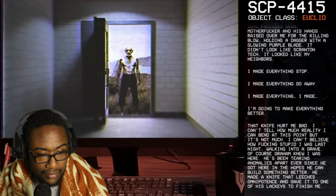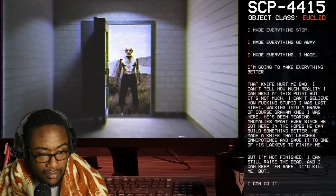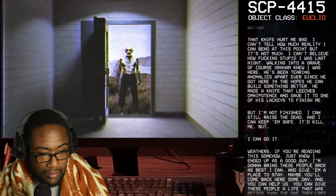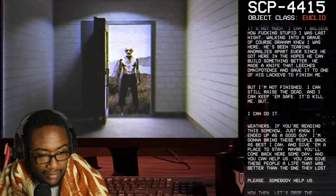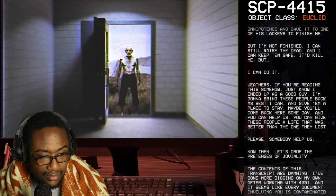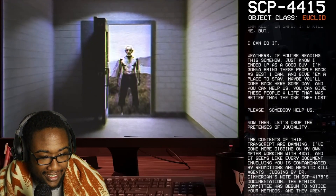I'm going to make everything better. That knife hurt me bad — I can't tell how much reality I can bend at this point, but it's not much. I can't believe how stupid I was last night, walking into a grave. Of course Graham knew I was here. He's been tearing anomalies apart ever since he got here, hoping to build something better. He made a knife that leeches omnipotence and gave it to one of his lackeys to finish me. But I'm not finished. I can still raise the dead and I can keep them safe — it'd kill me, but I can do it. Weathers, if you're reading this somehow, just know I ended up as a good guy. I'm gonna bring these people back as best I can and give them a place to stay. Maybe you'll come back here someday. So he made the pocket dimension to give these people a life better than the one they lost. Please — somebody help us.